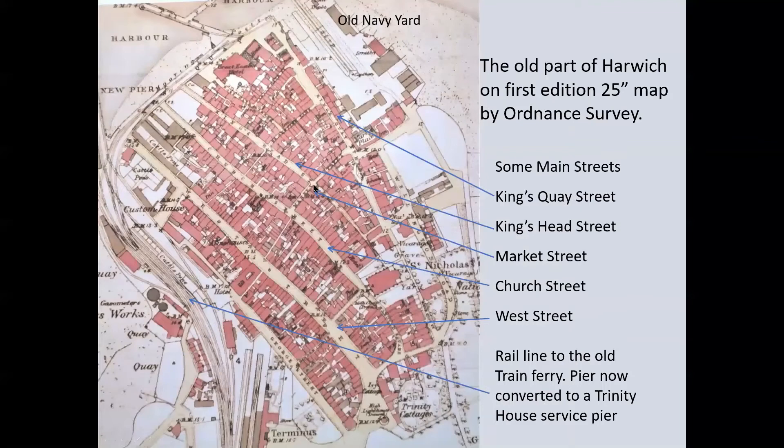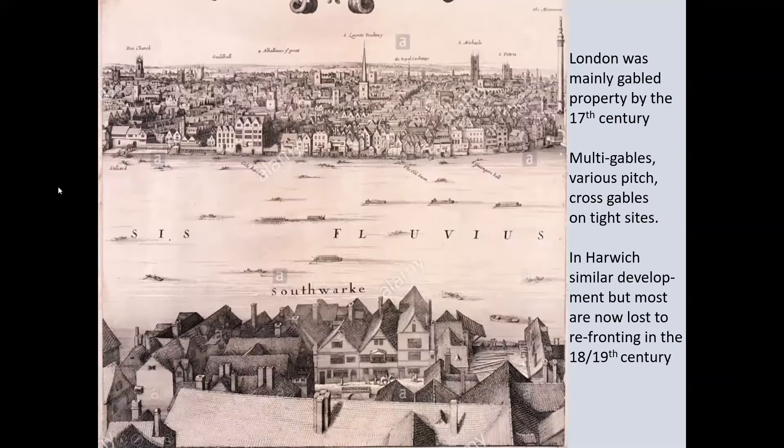By the 17th century, the fashion for gables, as is seen in London panoramas of the time, had reached Harwich. Unfortunately, many were lost in the major 18th and 19th century changes of new facades, buildings in brick, completely redeveloped sites, and the major losses in the Second World War through heavy bombing. The buildings were visited during a heritage lottery project trying to identify those in existence before the Mayflower sailed in 1620, so please fasten your seatbelts.